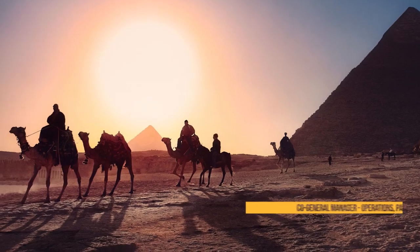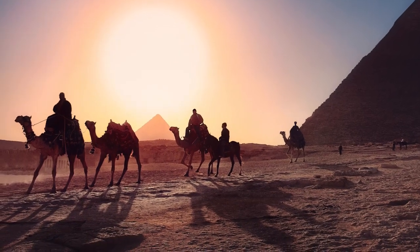Veneering, the art of producing thin timber, has been around for over three and a half thousand years. This is evidenced by the tombs of the Egyptian pharaohs where veneered furniture was discovered.